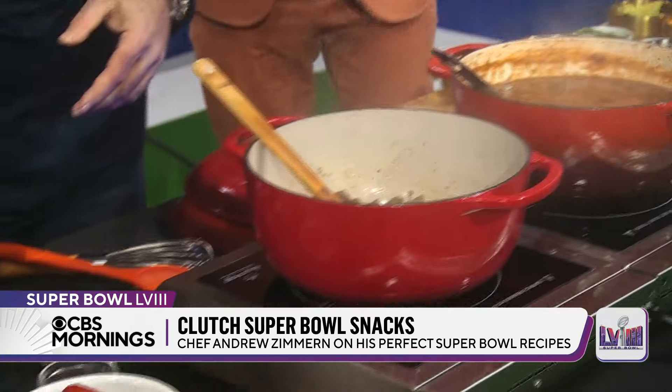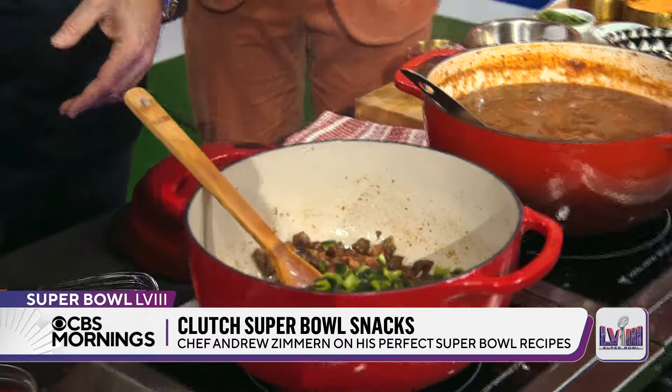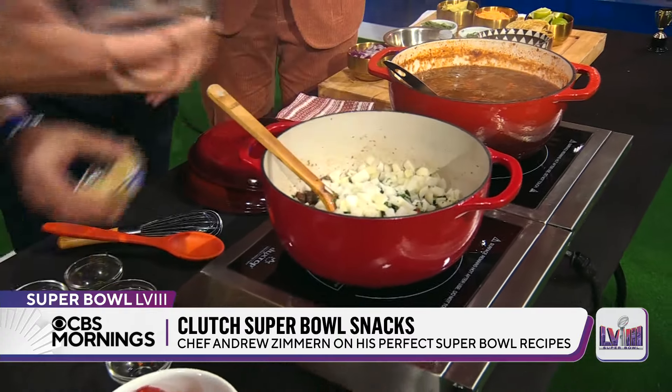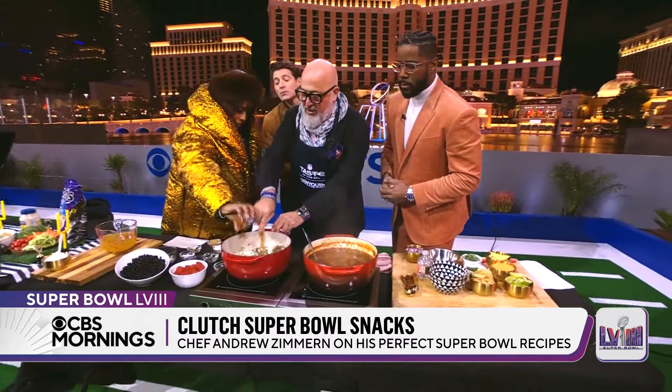You guys can grab some of these things if you want and huck them in. Some poblano peppers. Are you ready for the onions? Let it rip. Put the onions in. Garlic. What is this? Those are chipotle — it's a dried, smoked jalapeño.